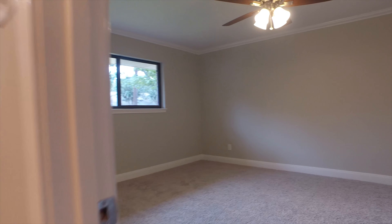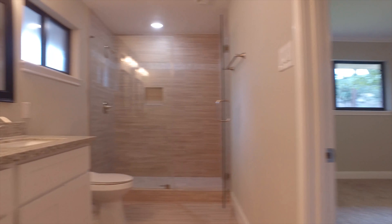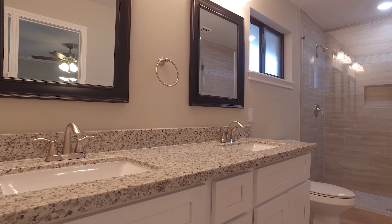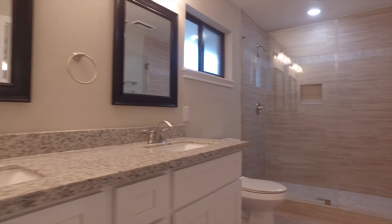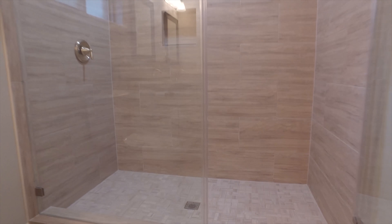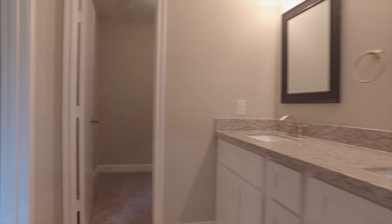The master suite includes a spa-like 14-by-6 bathroom with a large frameless shower. The floors have faux wood tile and granite countertops, under-mounted sinks and framed mirrors. It's an exquisite room, offering a 7-by-6 walk-in closet.